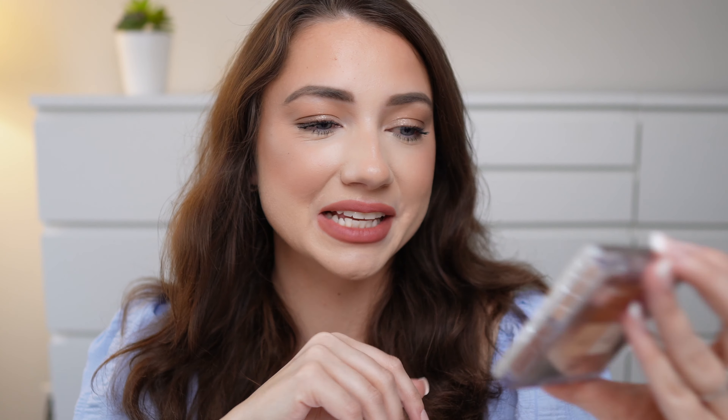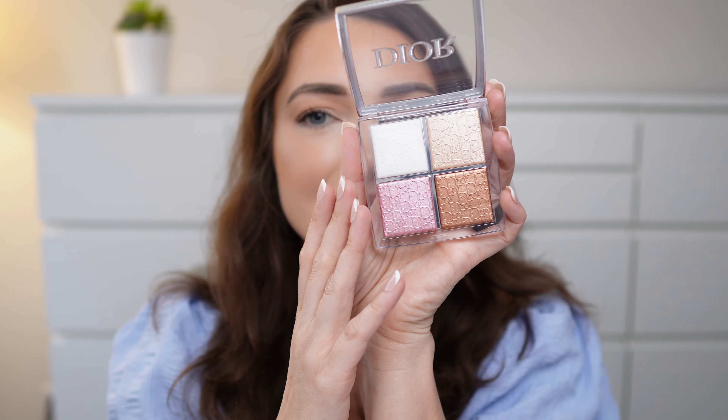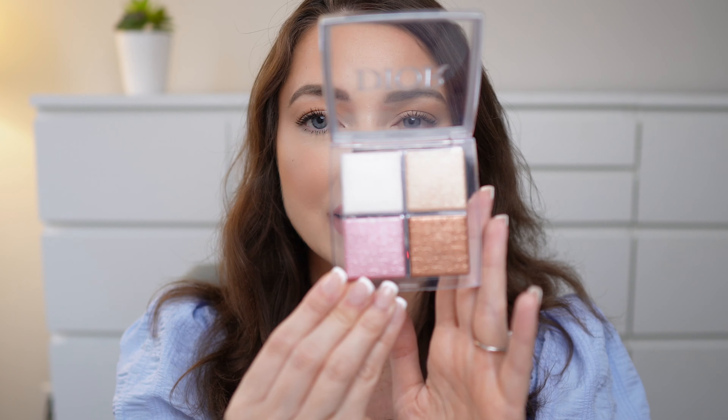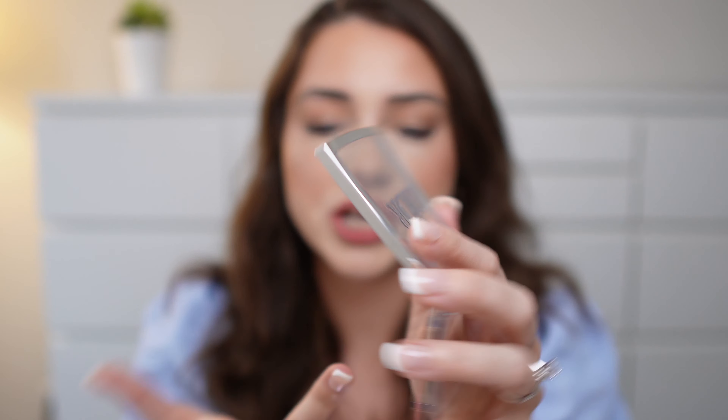The first thing I want to talk about that I purchased is this Dior Face Glow Palette. This was on my wish list for a very, very long time. I finally bit the bullet and decided to go for it. I've seen this all over Instagram and it's just such a universal palette that you can use as a blush, bronze, or highlight. I'm just going to swatch the gold shade for you guys to see. Look how gorgeous that is — so that's the gold shade.